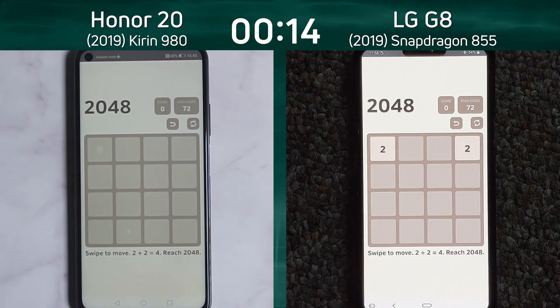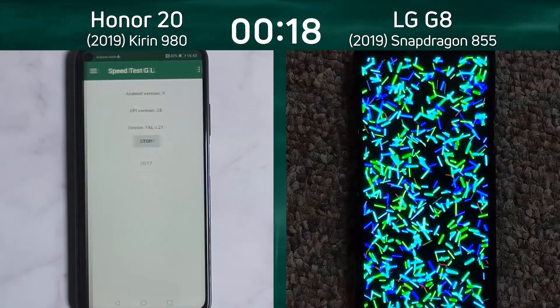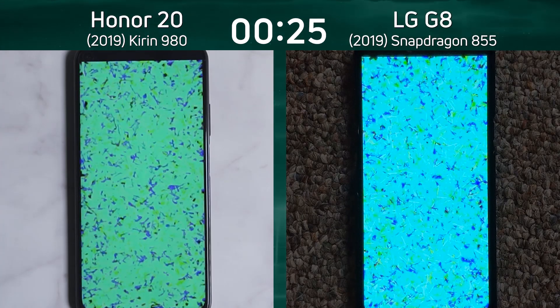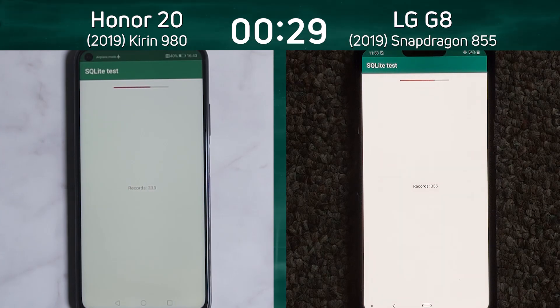We're now into the 2048 test. As we go to the Bloom test, we'll see which of these two devices is going to be in the lead. A little bit of a quick lead there by the LG G8 — not much, a fraction of a second — as we go into that Bloom test. This is really going to be a competition between two different CPU setups and two different GPU setups.